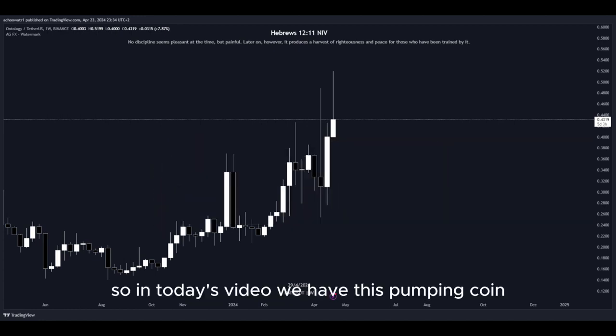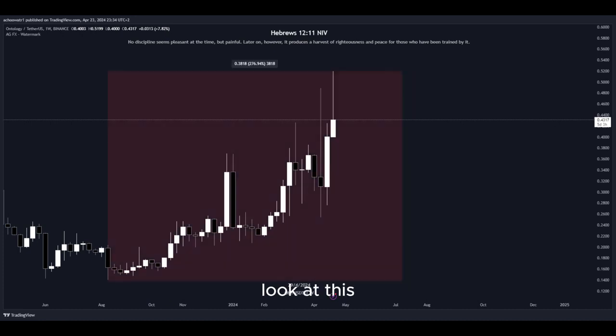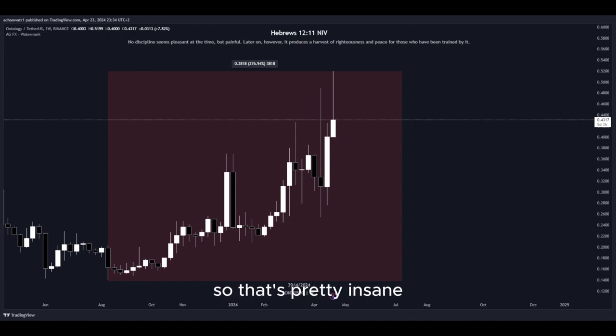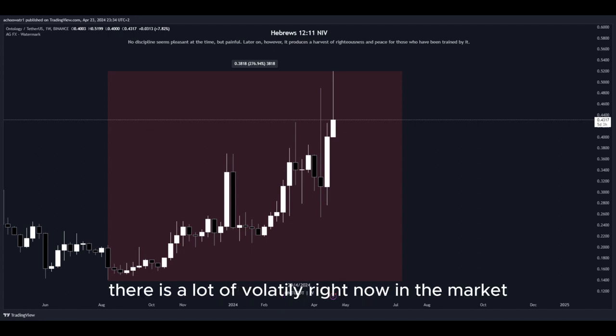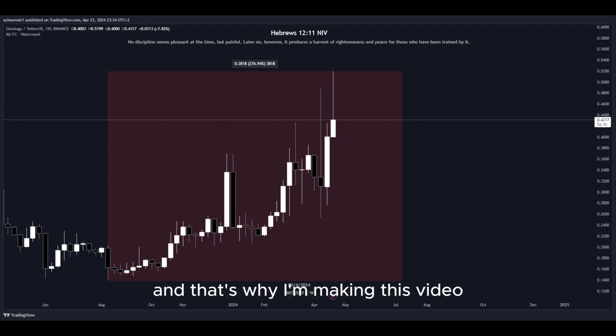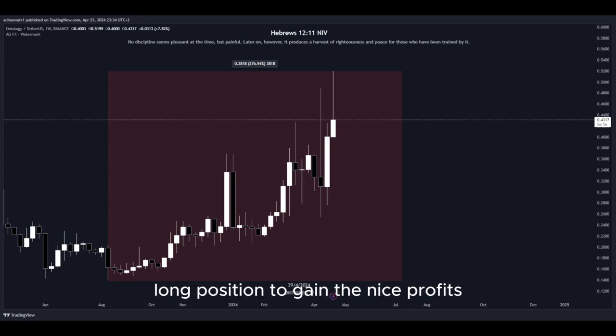In today's video, we have this pumping coin and it has been pumping a lot. Look at this amount in percent to the upside in the past few days — that's pretty insane. There is a lot of volatility right now in the market, as well as crazy big movement to the upside, and that's why I'm making this video since there are a lot of opportunities to get into a potential long position to gain nice profits.